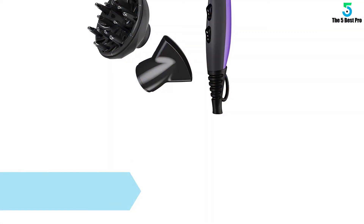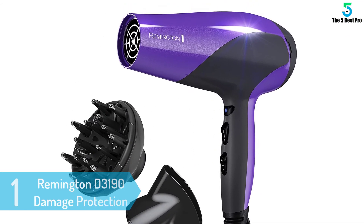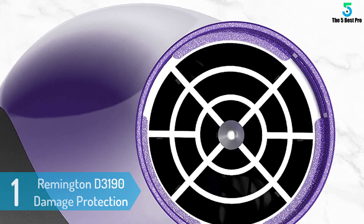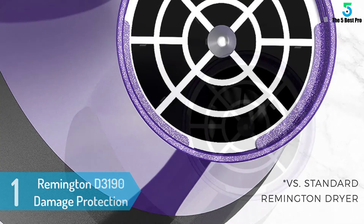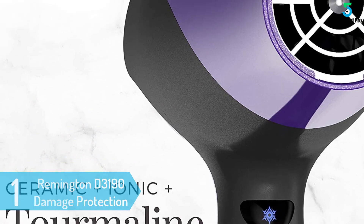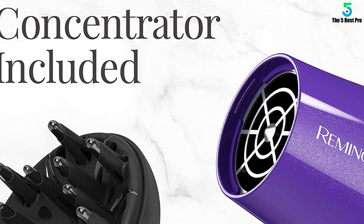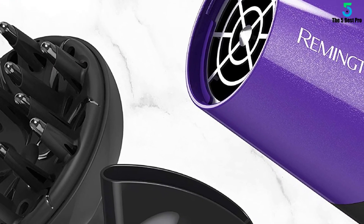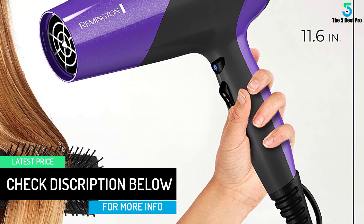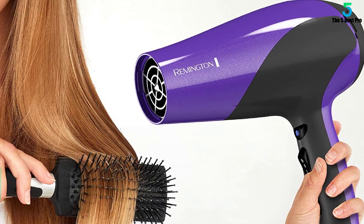At number one: the Remington D3190 Damage Protection Hair Dryer. Setting your hair is not a difficult task anymore when you own the Remington D3190. It comes with the latest technology and features both ceramic and ionic systems for maximum output. With 1875 watts of power, it provides faster service for hairdressing even when you're in a hurry. Advanced coating technology and 3x more protection ensure the safety of your hair.